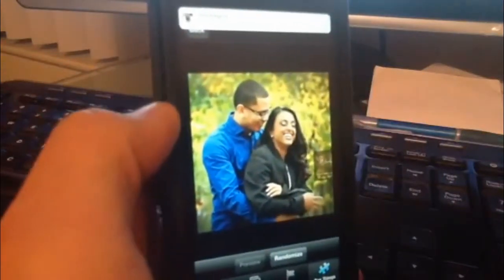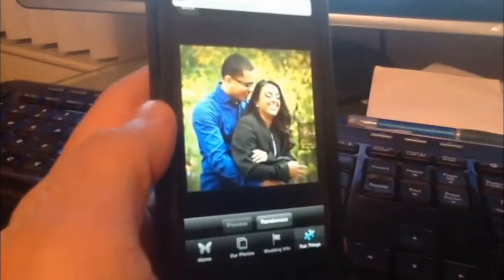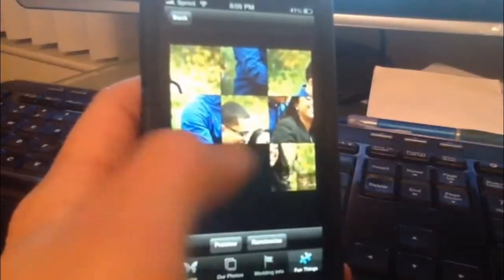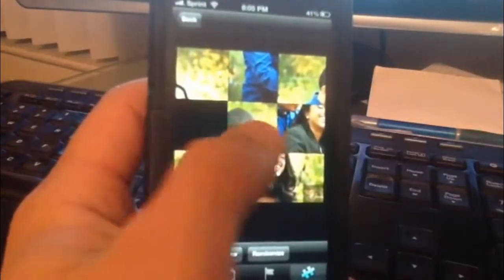And then the 'Have Fun' section is where you can play games. For example, this is a photo of Danny and Farrah, and if you want to randomize it — it's like a puzzle. Really, really cool stuff.